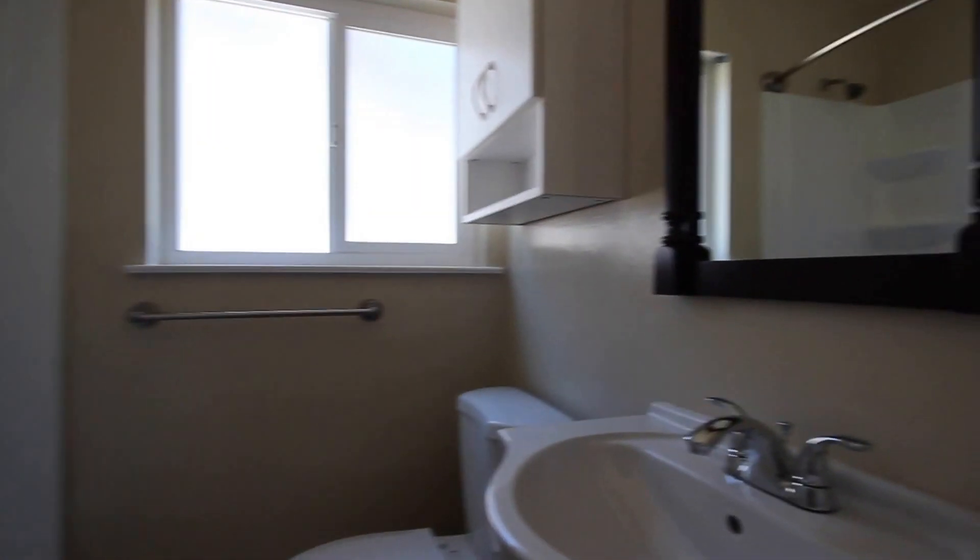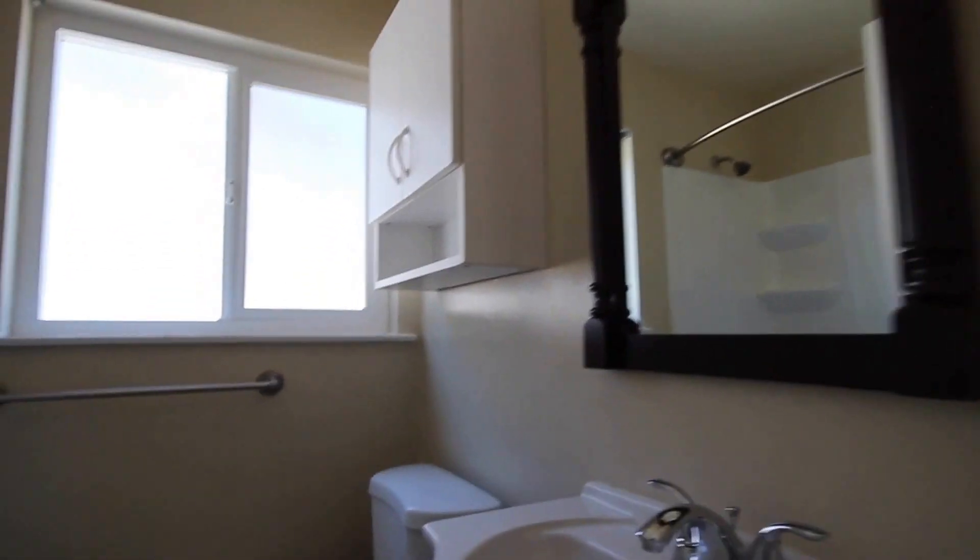Finally, we're going to finish up by taking a look at the bathroom. We do feature a shower over tub, and it has been recently updated.